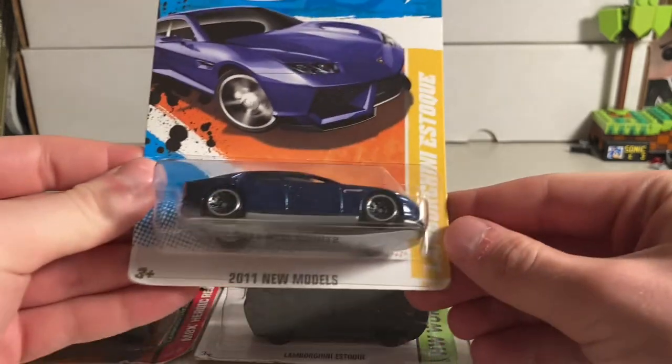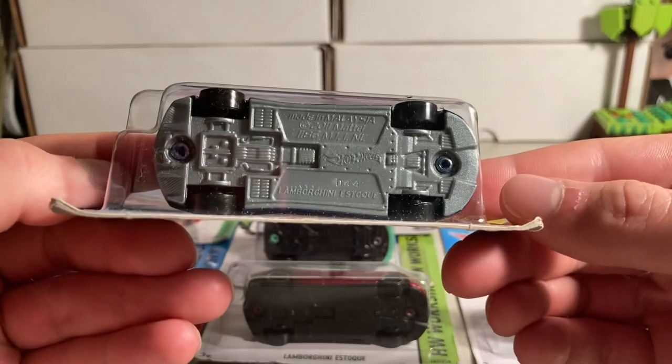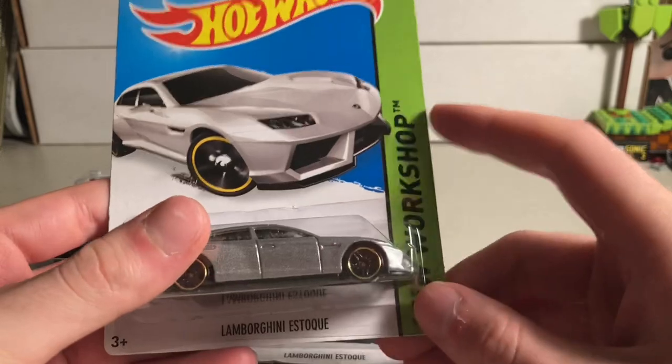Next is the Lamborghini Estoke. Looks like a four-door there. This is from 2011. Oh, another Lamborghini Estoke.